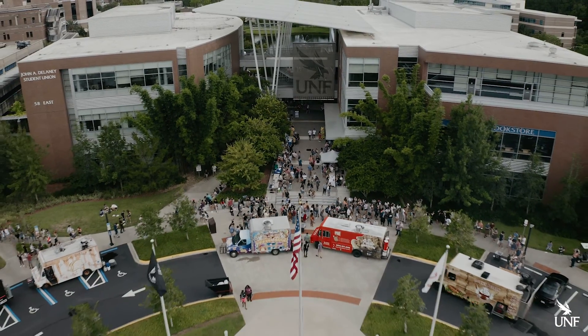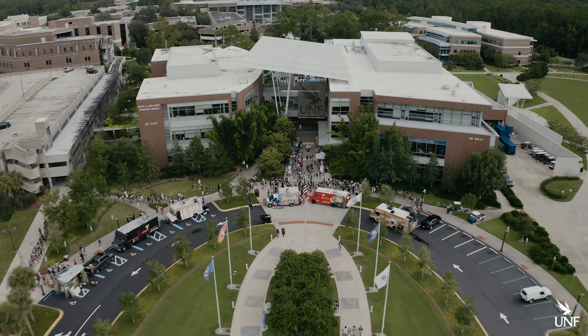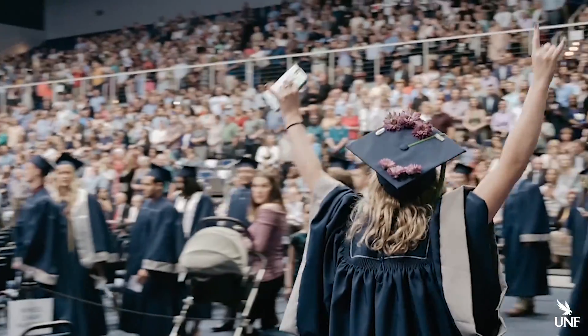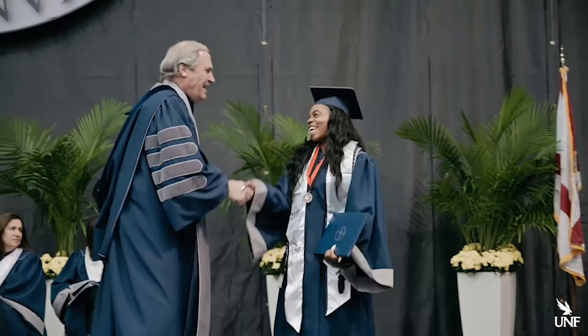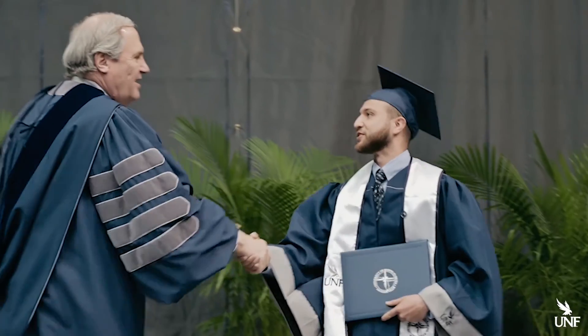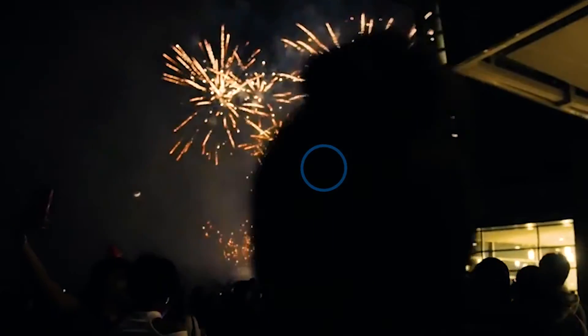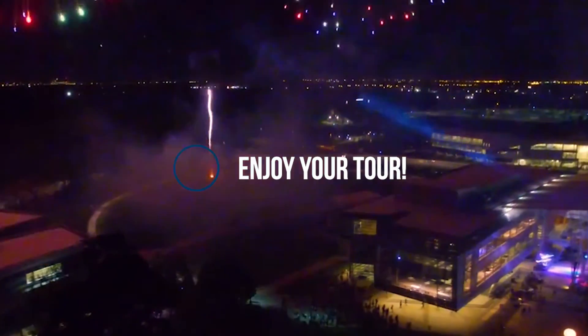UNF ranks number one among Florida public universities in the percentage of graduates employed full-time in Florida. Over the next few months you're going to make one of the most exciting decisions of your life — it's important that you choose a university that's the right fit for you. Let's head out on our campus tour so we can show you more about the University of North Florida experience.